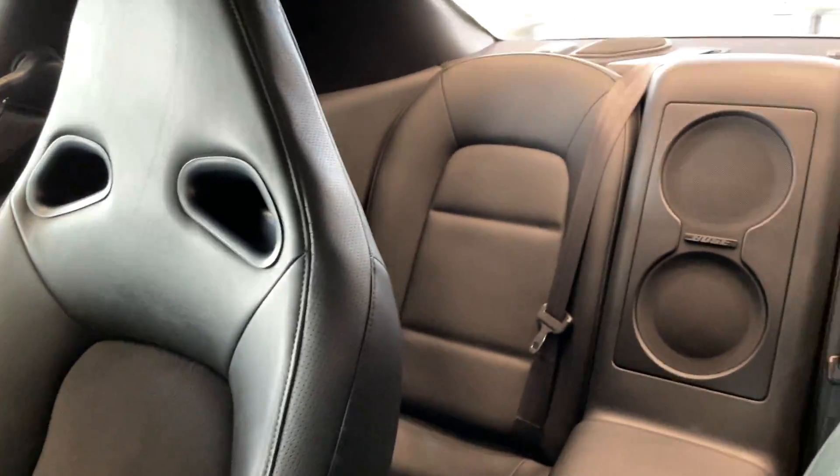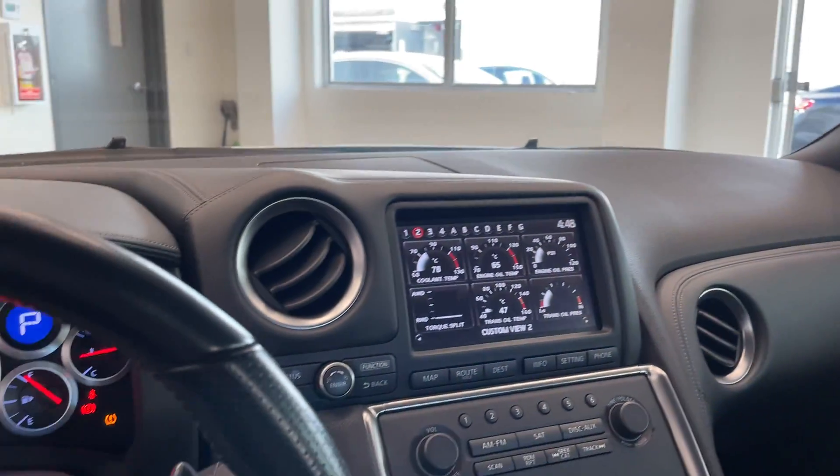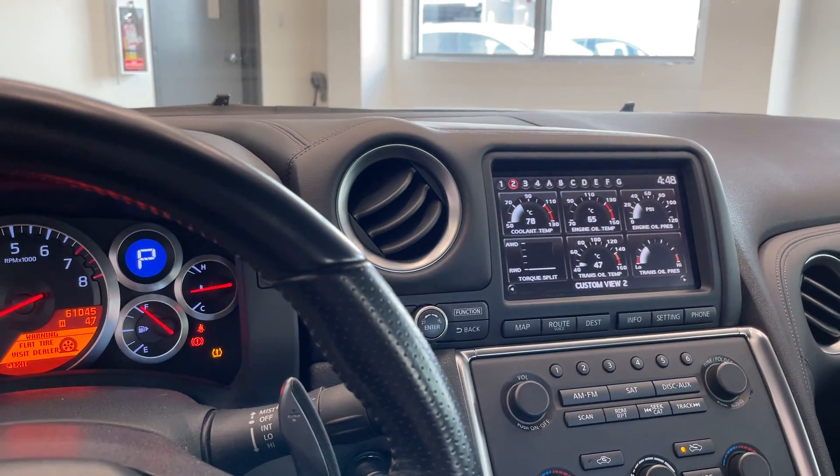Got the passenger seat as well as some rear seats there too. Come down and check out this vehicle today at Destination Honda Burnaby.